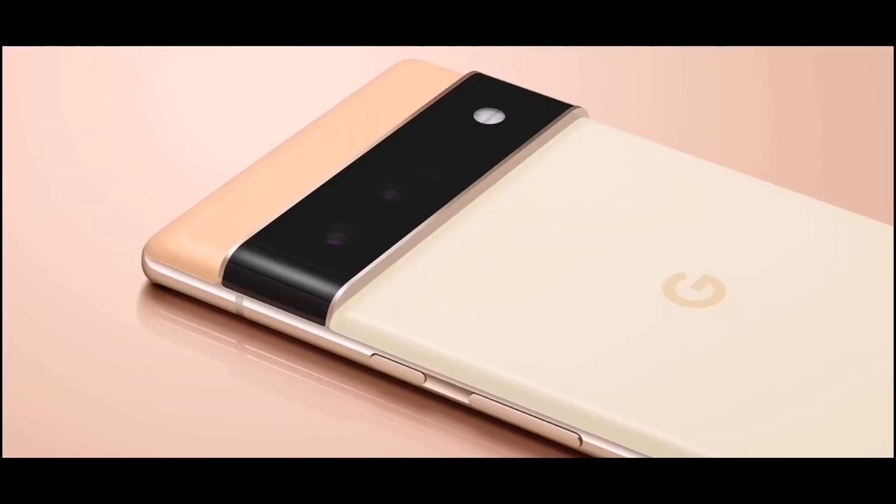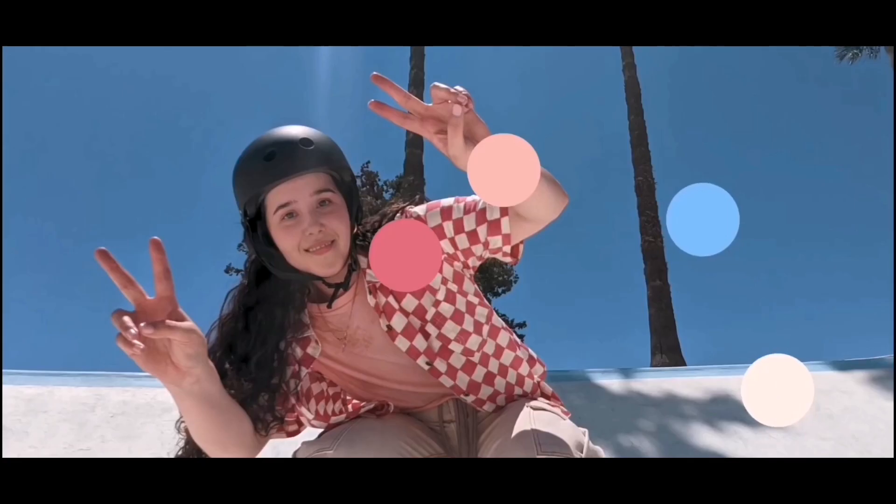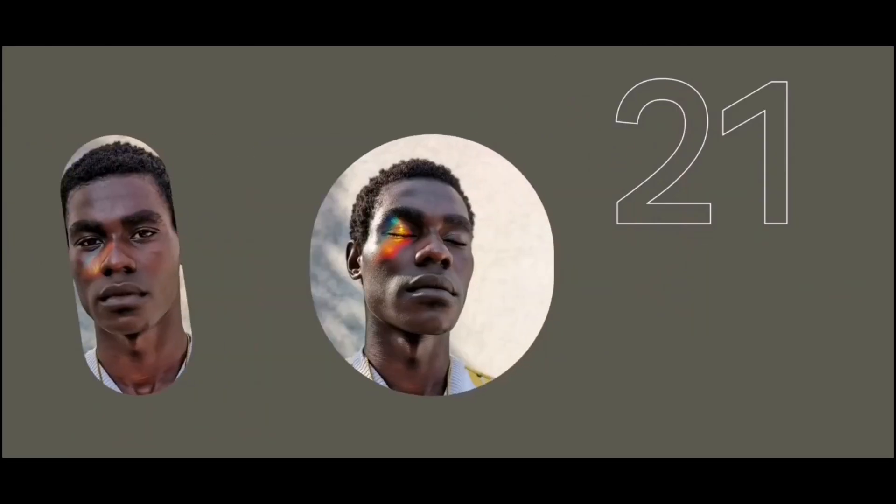And they've done it again with the new release, and some of the specs and rumors that we've seen, and even some confirmations that we've been getting from Google about the new Pixel 6 and Pixel 6 Pro.